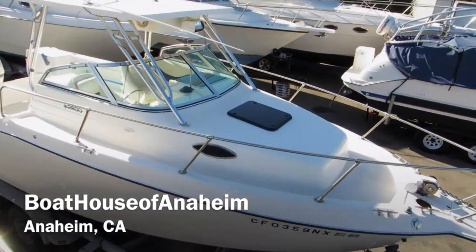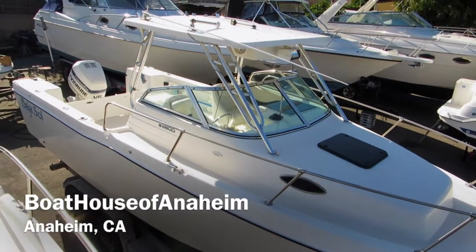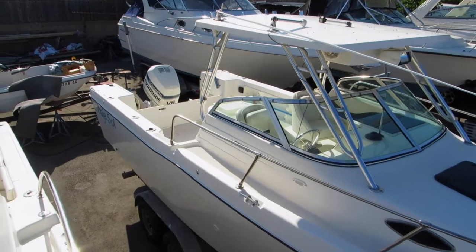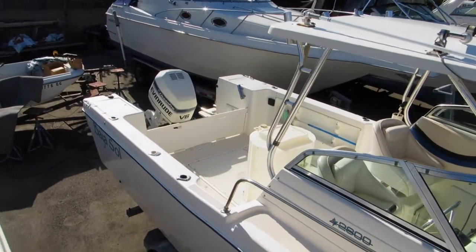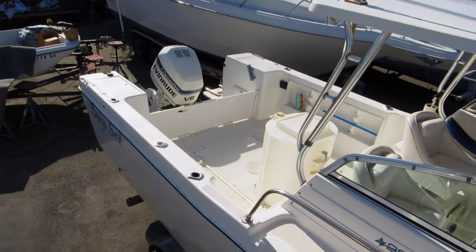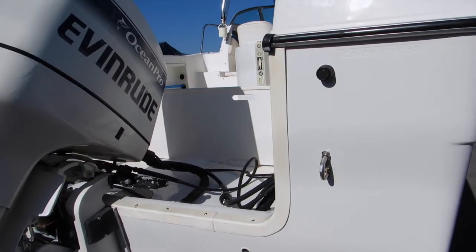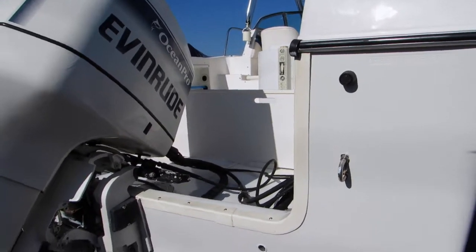This is the 2600 Striper with the hardtop walk-around Cuddy. It has a built-in bait tank in the center of the cockpit and a lot of deck space in the traditionally square-back style. This is a 1997 Striper 2600, a 26-foot walk-around Cuddy Cabin.